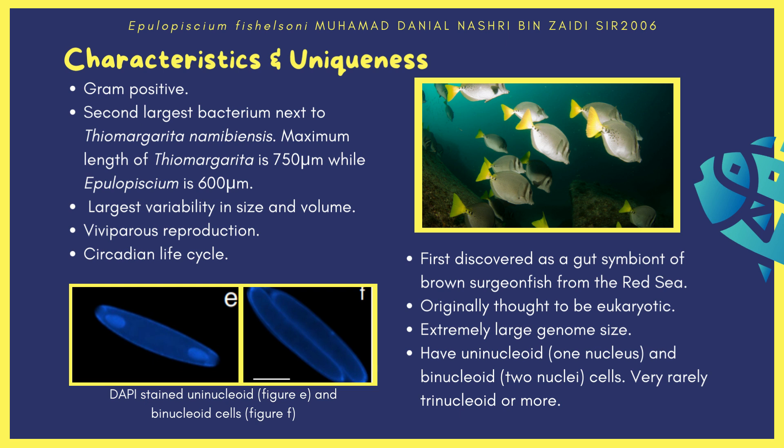It was first discovered as a gut symbiont of brown surgeonfish in the Red Sea and was originally thought to be an undiscovered eukaryotic cell due to its deceptively large size, unicellular nature, motility, and DNA localized in a nucleus-like region. Its genome size is also extremely large — much larger than a human genome.